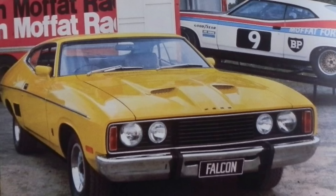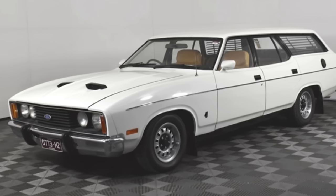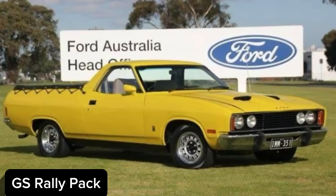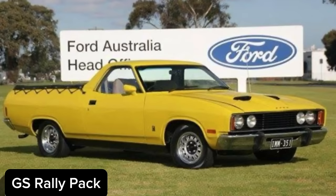The GS rally pack was fitted as standard equipment to the Falcon GS hardtops and was available as an option on Falcon 500 sedans and wagons, Fairmont sedans and wagons, Falcon utes and vans, and on the Falcon 500 ute and van. The pack included special paint treatments, bonnet scoops, bumper overriders, slotted steel wheels, enhanced instrumentation with a full array of instruments, a sport steering wheel, and long range driving lights.